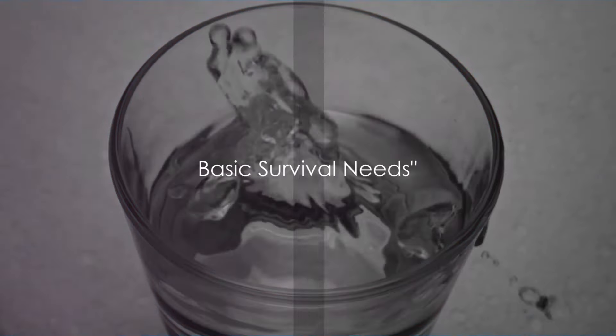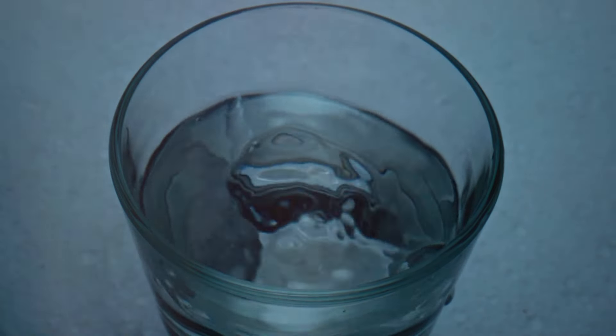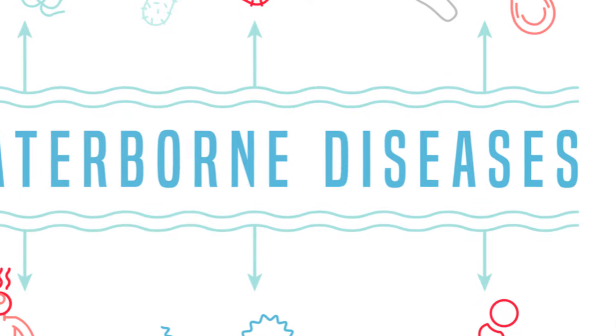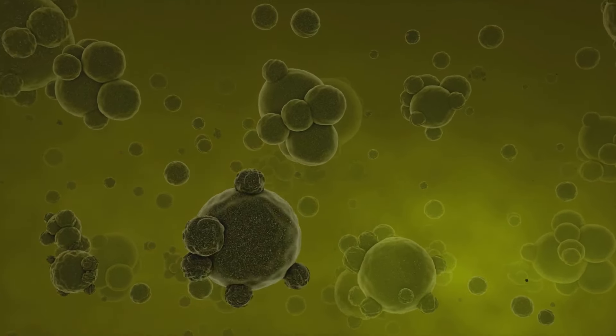First and foremost, address your basic survival needs. Let's start with water purification tablets. These tiny lifesavers are crucial for ensuring your water is safe to drink, preventing waterborne diseases from wreaking havoc on your health.